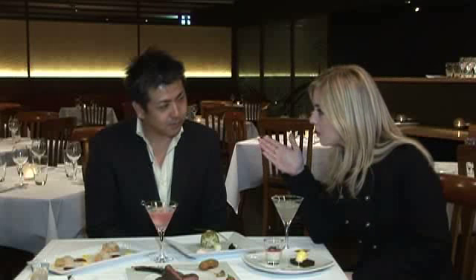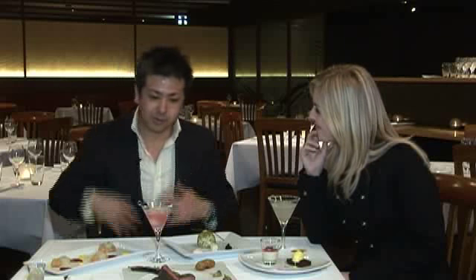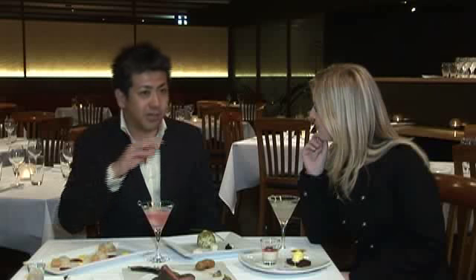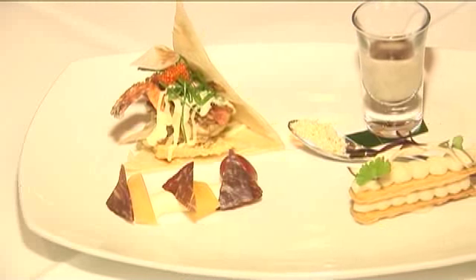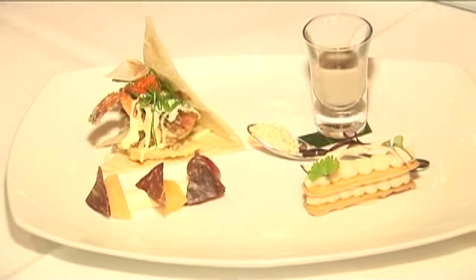Tell us a bit about the menu — it's five courses. Run us through how people can choose when they come in. Yeah, we only have one menu, which is a five-course menu, but within the five courses, the entrée and the main — two out of five courses — you have a selection. For example, we have three entrées and three mains basically, so you can choose from. This is the first one, it's called the amuse plate, and it consists of four small eats.